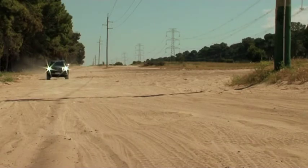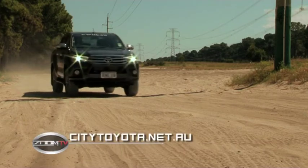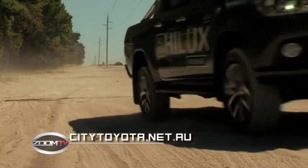For Toyota sales, service, finance and advice, it's City Toyota — Sterling Highway, Great Netherlands and Newcastle Street, Northbridge. Visit citytoyota.net.au